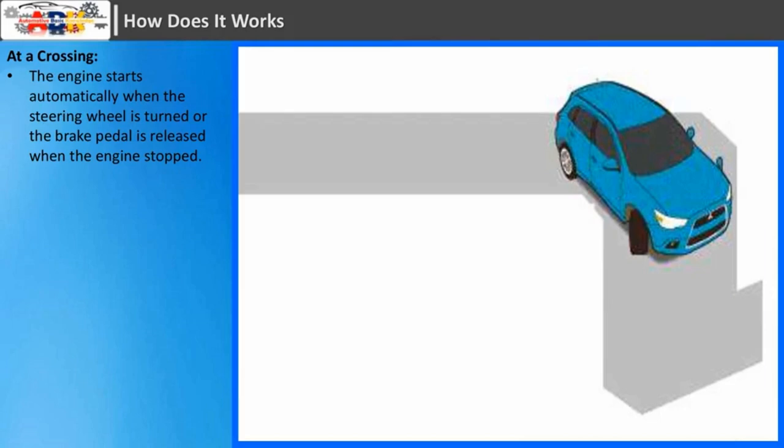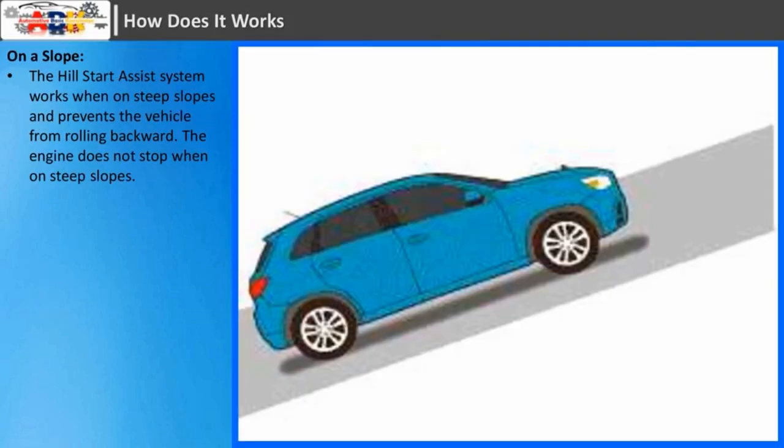At a crossing: the engine starts automatically when the steering wheel is turned or the brake pedal is released when the engine has stopped. On a slope: the hill start assist system works when on steep slopes and prevents the vehicle from rolling backward. The engine does not stop when on steep slopes.